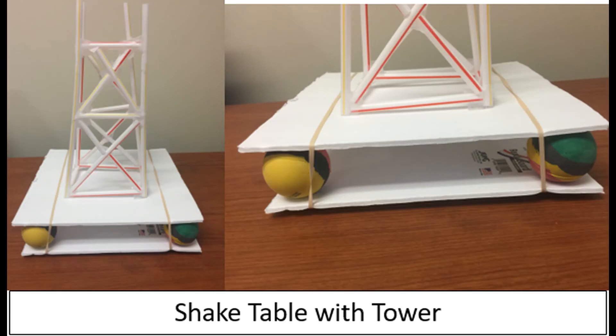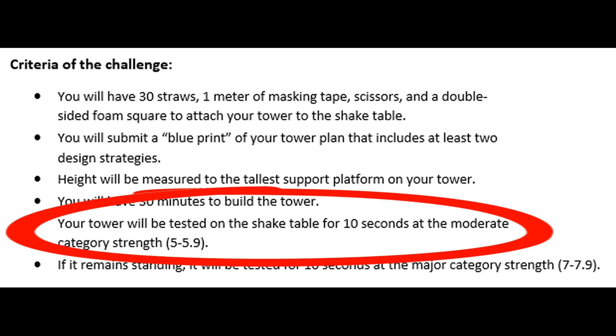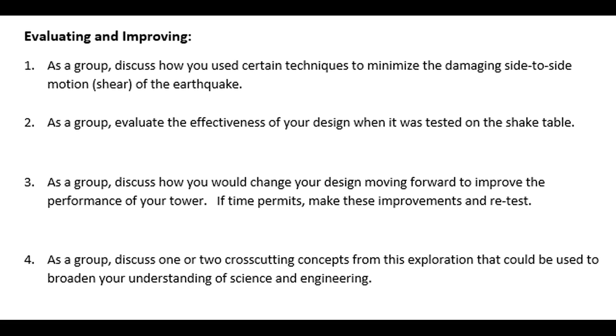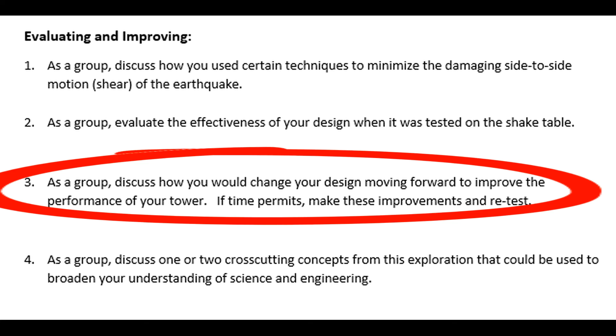After the towers are constructed, we test each of them using a shake table. It isn't perfect, but it works pretty well. We test them first for 10 seconds at a moderate category earthquake strength, and then if they survive that, for 10 more seconds at a major category earthquake strength. Finally, we have students discuss what improvements they would make moving forward, then actually make those improvements and retest as time permits.